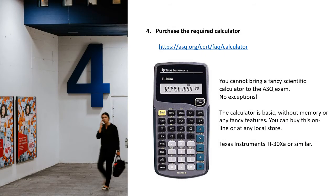Step 4 includes purchasing the required calculator. You can't bring a fancy scientific calculator to the ASQ exam, and there are no exceptions to that. The calculator is very basic — it doesn't have any memory or any fancy features. You can easily buy this online or at a local store. The suggested calculator is the Texas Instruments TI-30XA or similar.